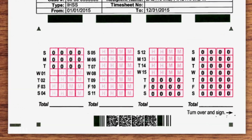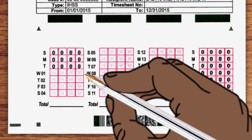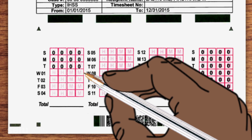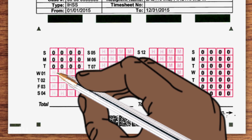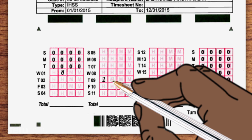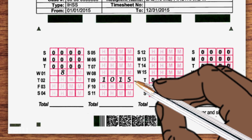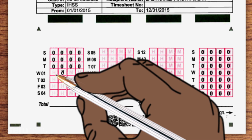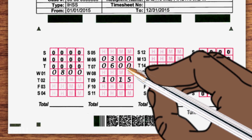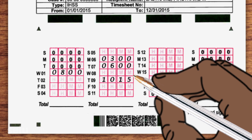Mark the hours and minutes you've worked next to their corresponding dates. The first two squares in each column are for hours, and the last two are for minutes. For example, if you worked eight hours on the first of the month, you'd mark it like this. If you worked 10 hours and 15 minutes on the ninth, you'd mark it like this. Adding zeros in the blank squares is optional, but we recommend it, as it helps you make sure you've put all the numbers in the right place. If you didn't work at all on a particular day, just leave it blank.